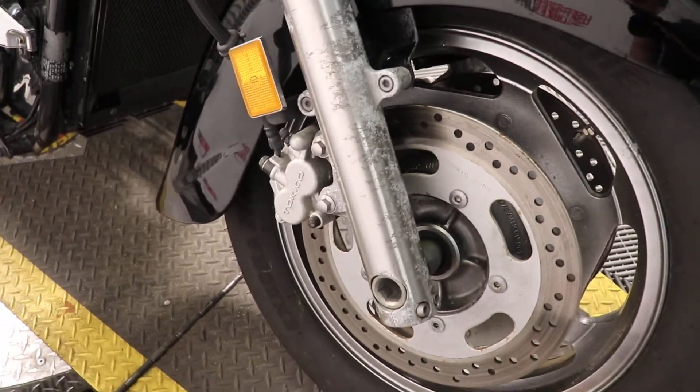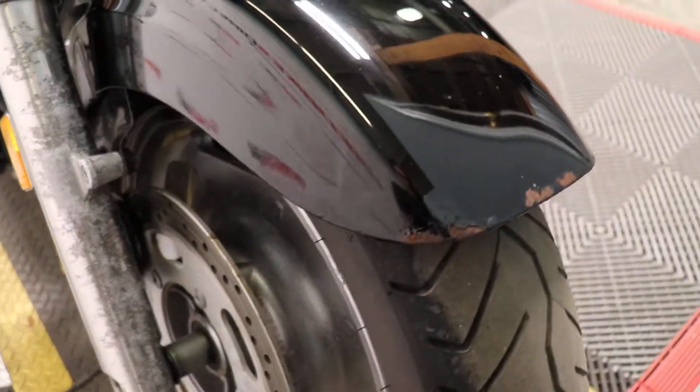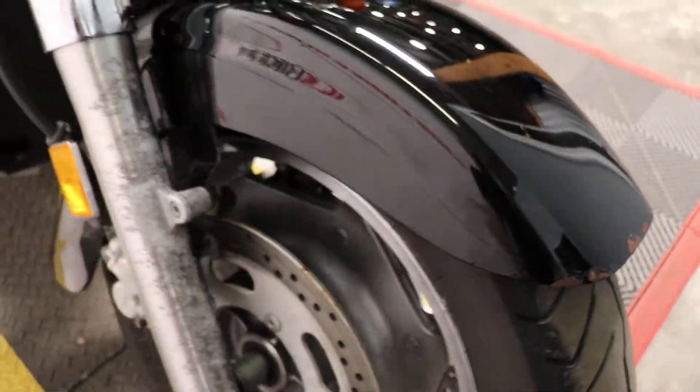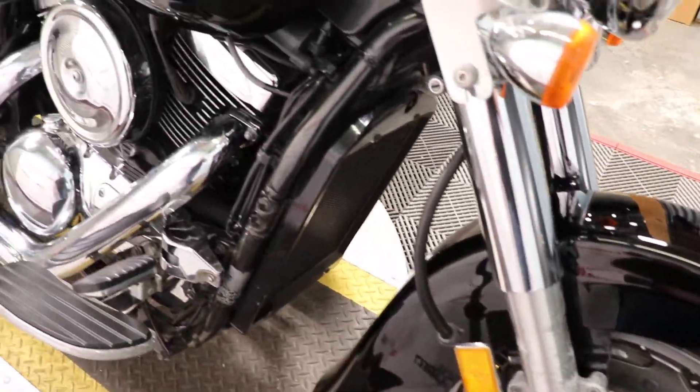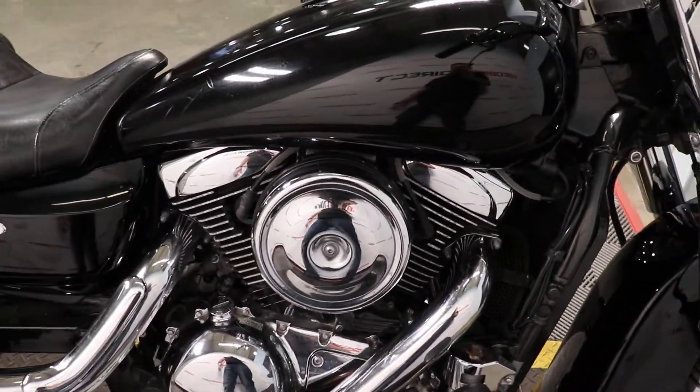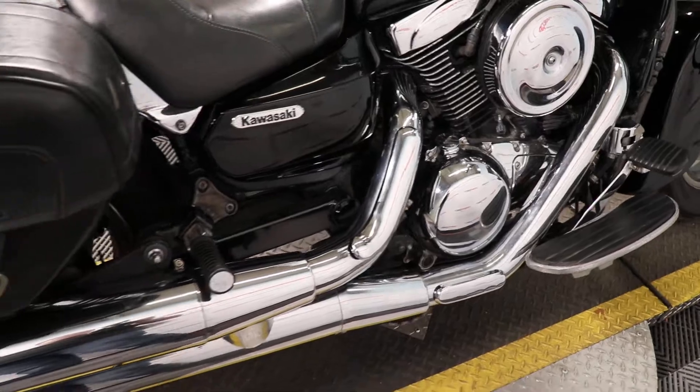You do have a few scrapes and scratches along the way, just from stuff from the road, kind of with the chips and the paint right here on the front of the fender. And then just a few little dull spots along with it. But all in all, in pretty great condition. Of course it's mechanically sound. You see the chrome still pretty vibrant on it as well.